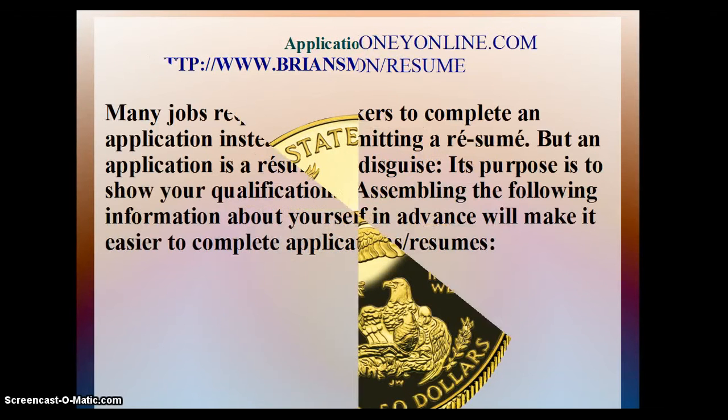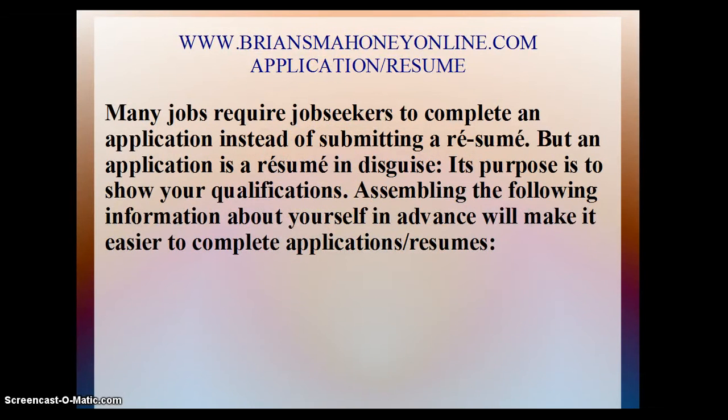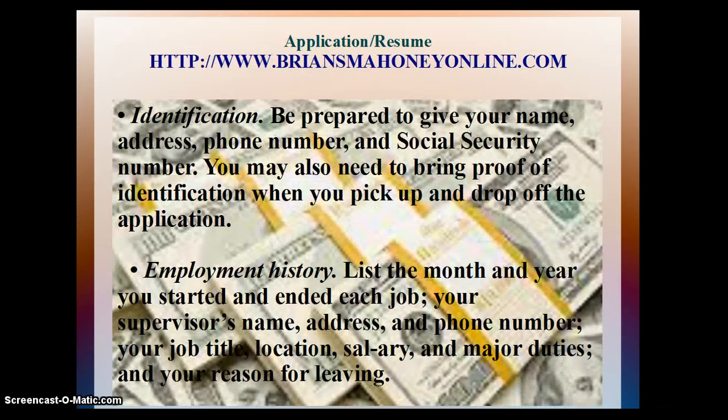Application Resume: Many jobs require job seekers to complete an application instead of submitting a resume, but an application is a resume in disguise — its purpose is to show your qualifications. Assembling the following information about yourself in advance will make it easier to complete applications and resumes. Identification: Be prepared to give your name, address, phone number, and social security number. You may also need to bring proof of identification when you pick up and drop off the application.